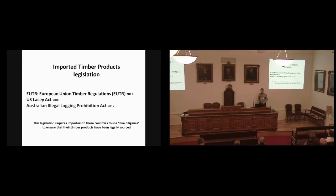With imported timber products, there is legislation covering pretty well the whole world. In the EU we have the European Union Timber Regulations, which came into force in 2013. In the United States, we have possibly an act with even more teeth than the EUTR called the Lacey Act. And there's a similar one in Australia as well, the Australian Illegal Logging Prohibition Act, which came into force in 2012. All these legislations require importers to use due diligence to ensure their timber products have been legally sourced. If it's a CITES-listed species and you don't have an export permit from the country of origin and an import permit where it comes in, then that's illegal.